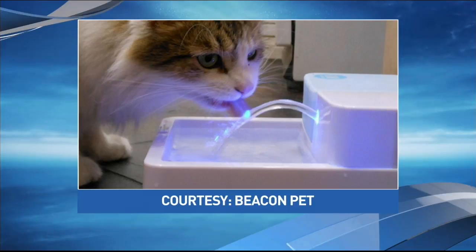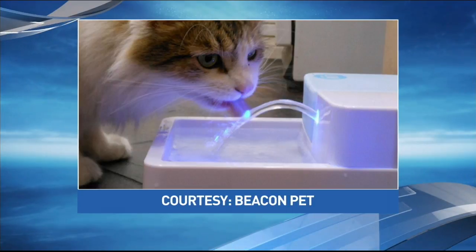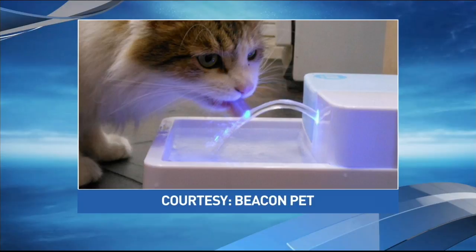Our last one I love — I call it Industrial Light and Magic for your cat. Cat lovers are going to love this. Cats need to drink a lot of water, and this sterilizes the water using UV light. It's really great. It's called Beacon Pet. Excellent — great advice, thank you so much. We'll be right back.